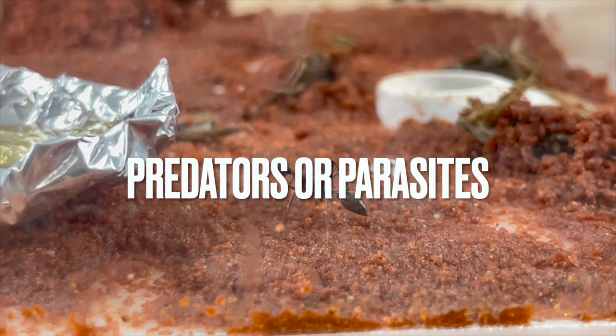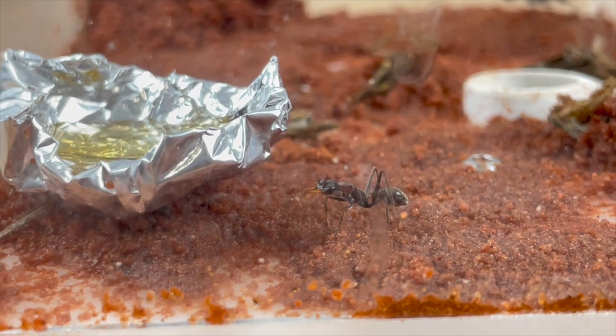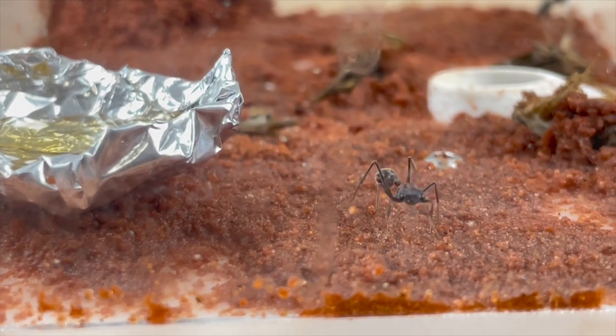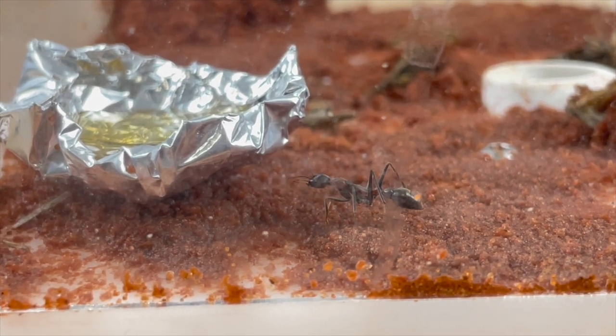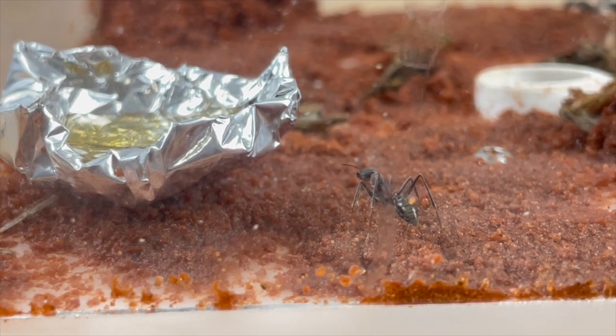I learned that mites are actually arachnids — they have eight legs and are often separated into two classes: predators or parasites. The parasitic mite feeds primarily on the blood of the host until the host dies. Often, several mites can be on the same ant at the same time, ultimately bringing the ant to devastation much quicker. In fact, some ant keepers have recorded losing their affected colony just days after discovering the very first signs of mites.